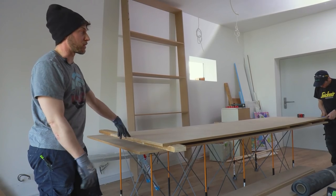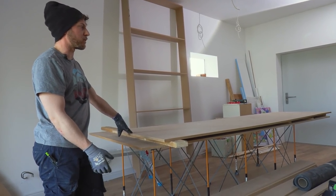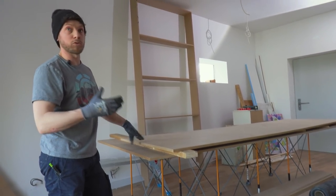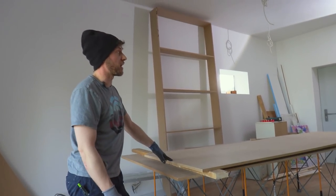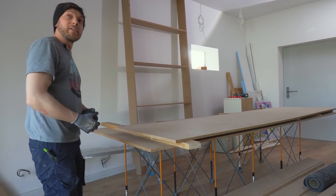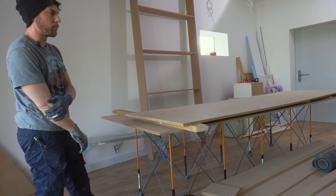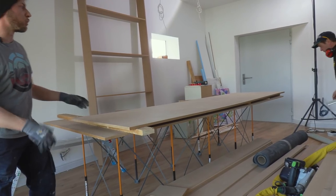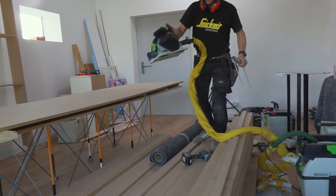We designed something we couldn't afford basically — we were very ambitious with it — so it became a self-build. We were lucky enough to meet a good groundworker who put us in touch with Dan, and from the ground up everyone recommended everybody. That's how it all came together; otherwise we'd have just sat on the plans for a couple more years.